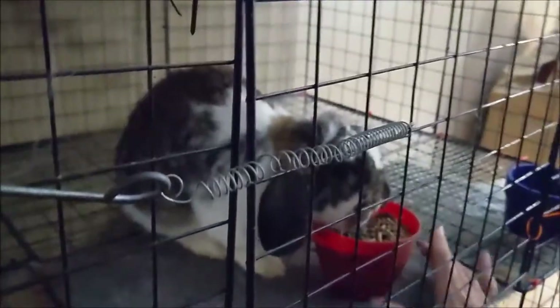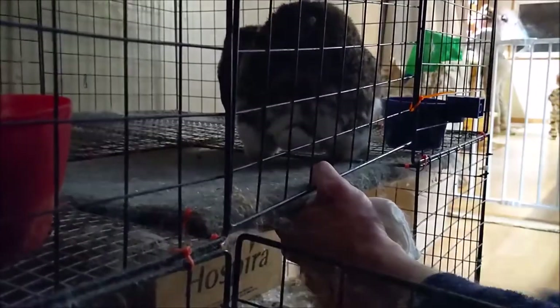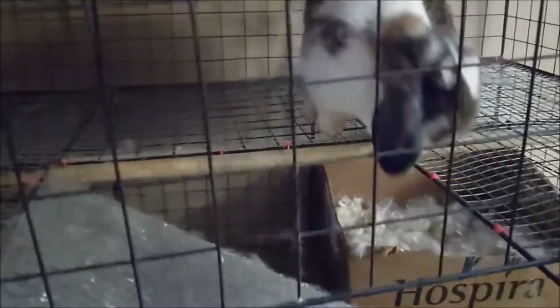I'm going to take the food away from her for a minute. She knew to move. We can drop the door to separate them in this cage, and we'll see if she goes down to the babies.